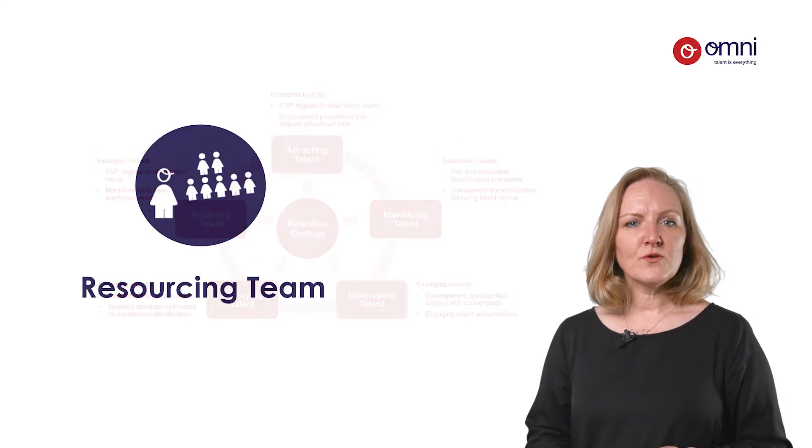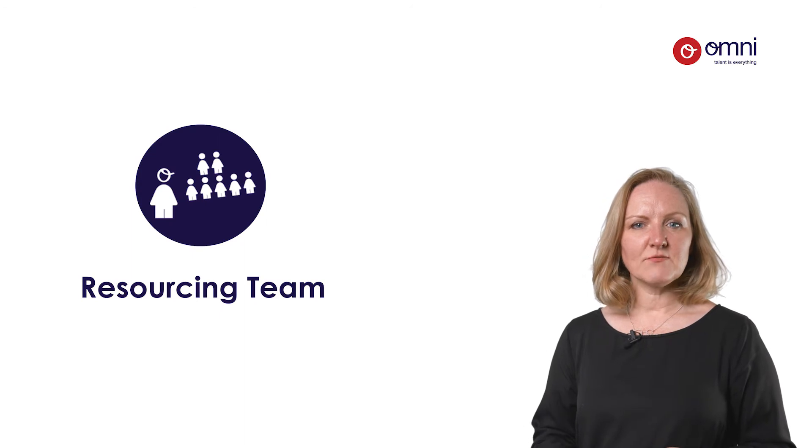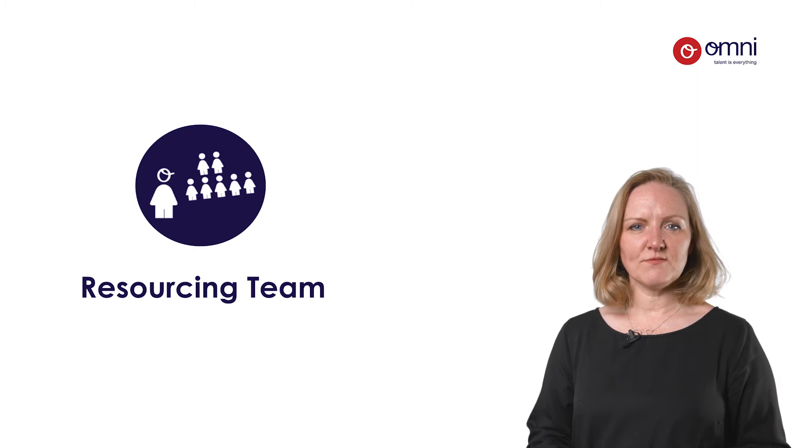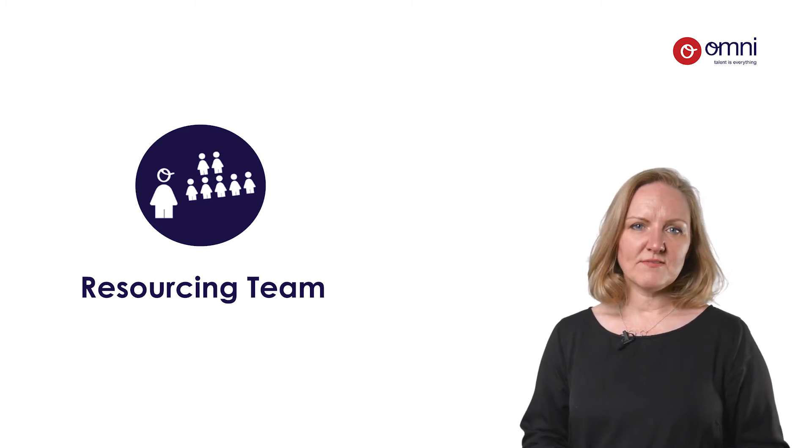To ensure you're moving from reactive to proactive resourcing, you need a resourcing operating model that allows your talent acquisition teams to focus on finding the best talent efficiently and cost effectively.